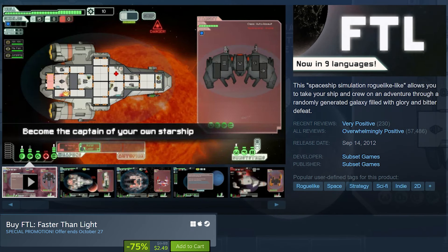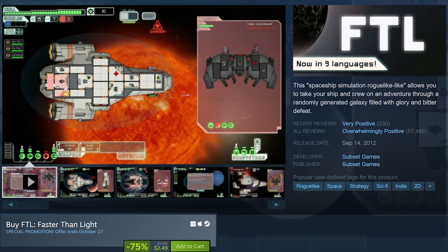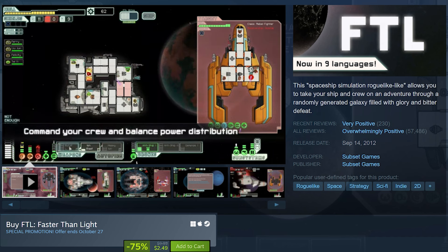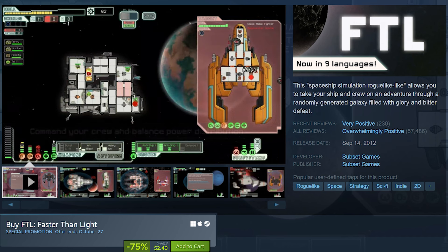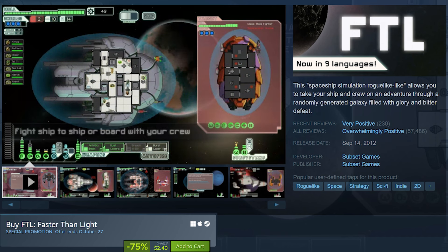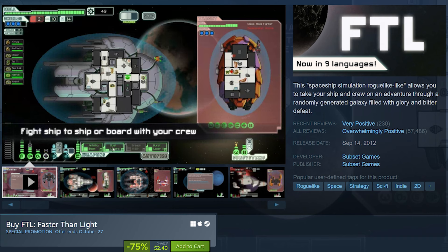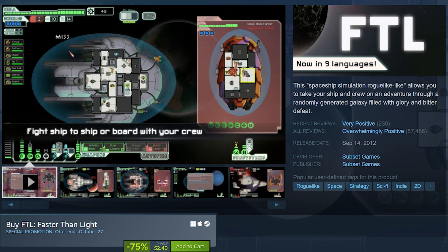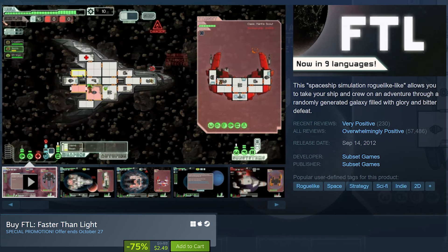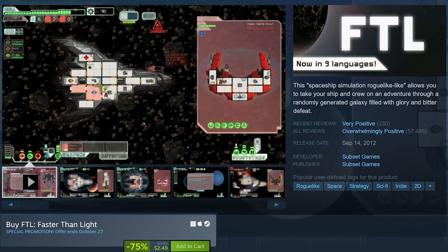FTL Faster Than Light is on sale for 75% off at only $2.49. FTL is a roguelite space simulation game where players captain a starship going out on missions to collect and upgrade their ship and crew. Each run presents randomly generated events, battles, and encounters, with players managing the ship's crew, systems, and resources while making decisions that impact their journey. Combat is in real-time with a pause feature intended to allow players to strategize as they battle enemy ships, repair damage, and fend off boarding enemies.